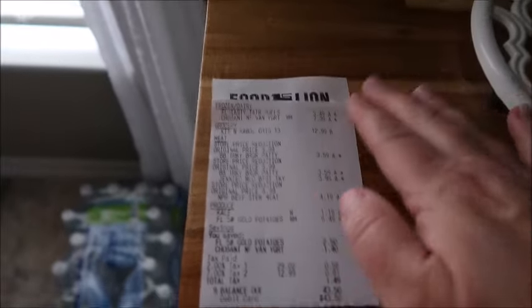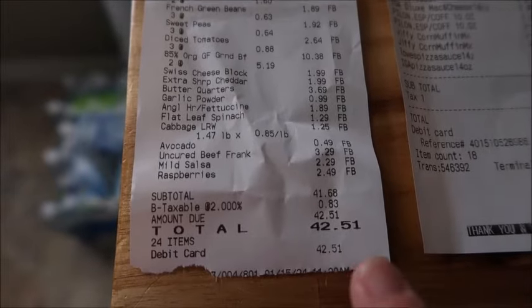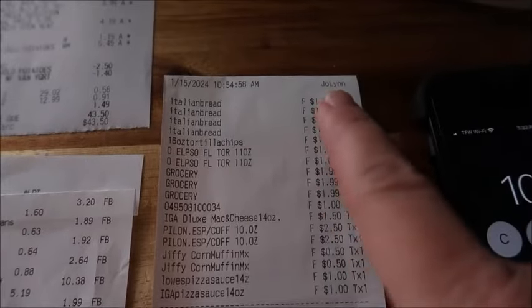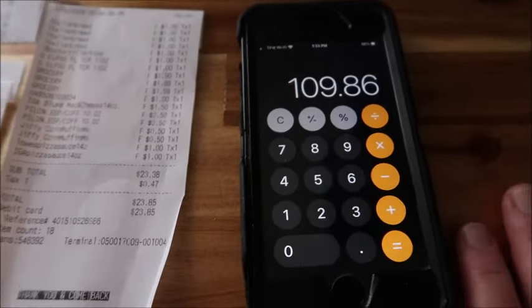I went to three different stores today. I went to the discount grocery store first, but they didn't have too much, so that's why we went to the other stores. I spent around $100 — let me show you my receipts. Food Lion: $43.50. Aldi: $42.51. And the discount store: $23.85, for a total of $109.86.